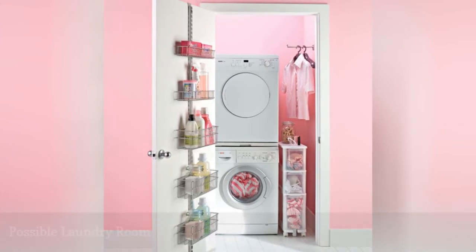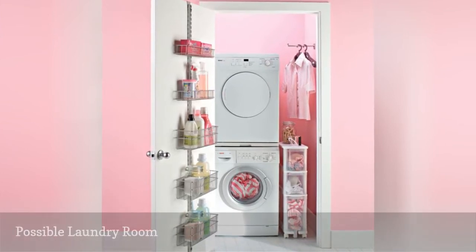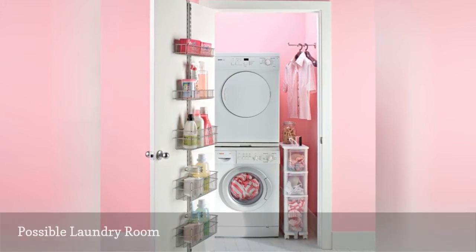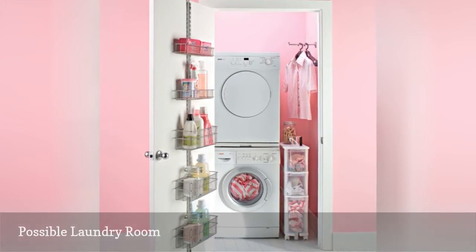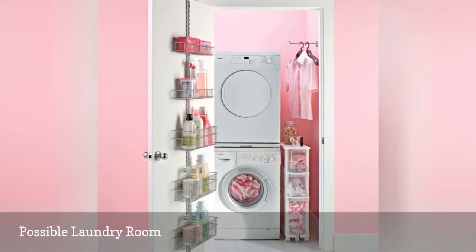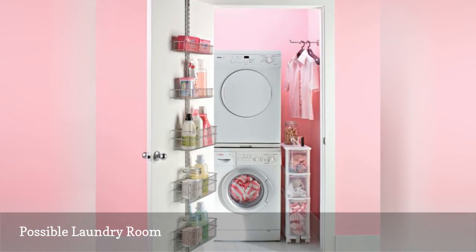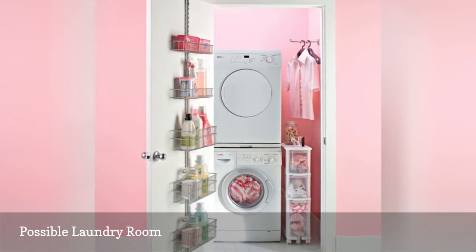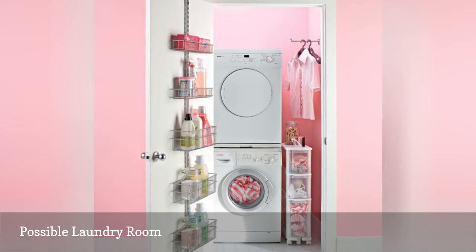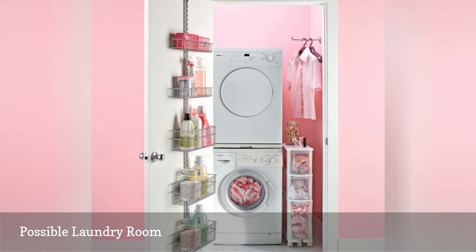If you have a big enough closet that backs up to a bathroom, consider converting it into a laundry room. It's a great solution for a guesthouse or any home that doesn't have a full laundry room. You'll likely need a plumber for this remodel, however. You do not have to use a full-size washer and dryer — instead, a nice stackable set along with smart storage solutions, such as this hanging wall rack and containers from the Container Store, will create a nice, functional laundry closet.